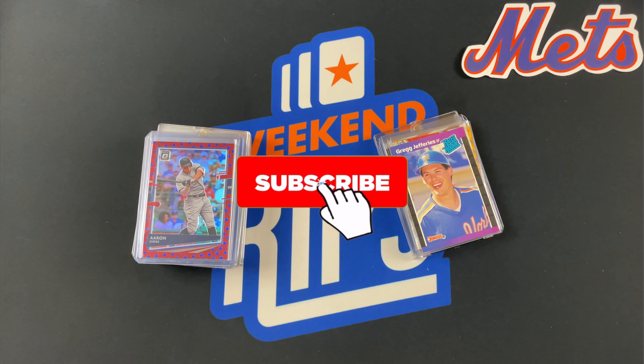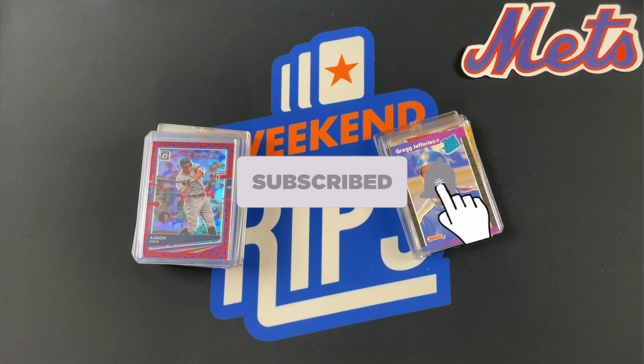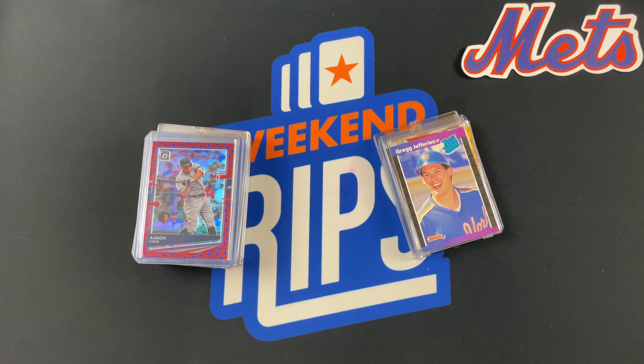Welcome back to Weekend Rips! So this is going to be a monthly recap video, except we lost track of our May cards. And June. The last one we did was in April, and I think our May cards have already been put away. So this is kind of June and July right here.